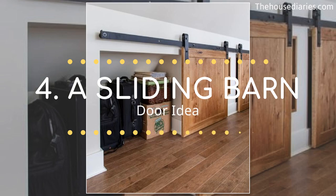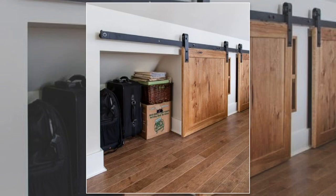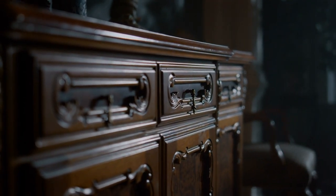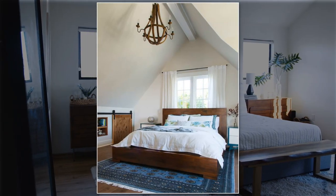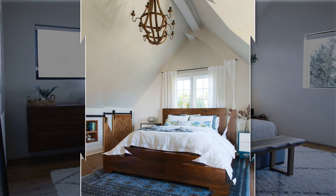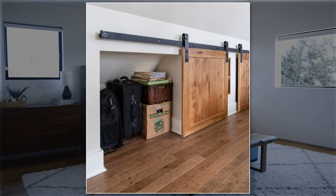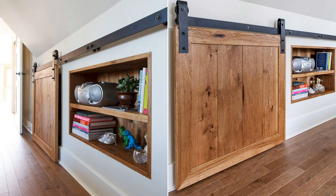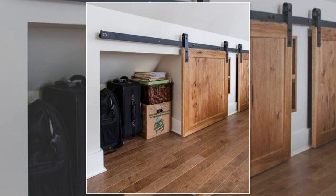Number 4: A sliding barn door idea. The attic tends to be small, so you will find it hard to place a cupboard or a dresser. Still, you can find many ways to get rid of clutter. You can try creating this hidden closet. First, you need to create the knee wall. To incorporate a more rustic look, you can install sliding barn doors. When necessary, install a wood board as horizontal support beneath the ceiling so that the sliding barn door stays stationary at all times. A double barn door will ensure there is no gap between the door you install and the walls.